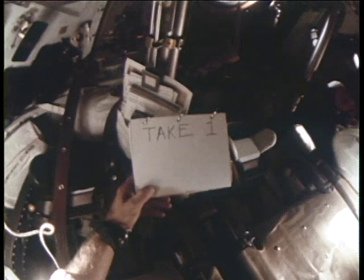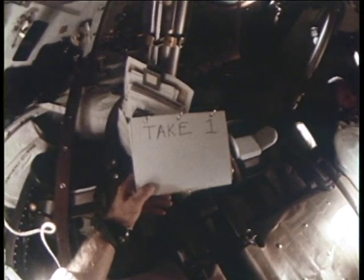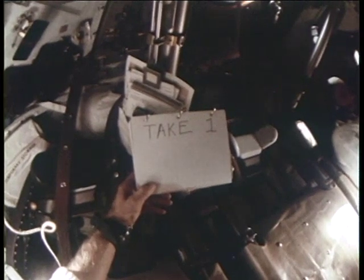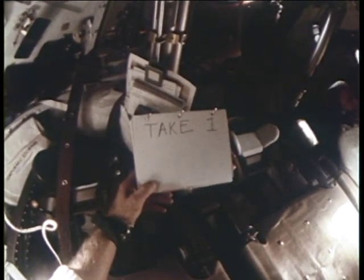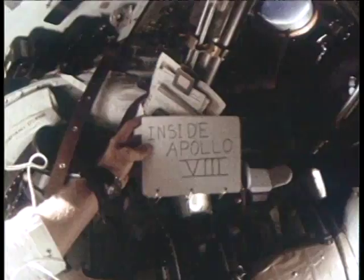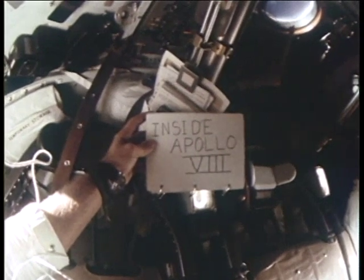Every little particle that floats with the sun glinting on it looks like a star — like Sirius, or Venus, or something like that. After a day and a half, it decreased — as I kept rotating the shaft back and forth, it seemed like we were throwing away all these particles.